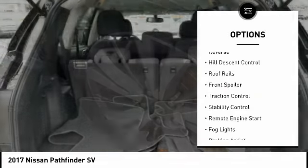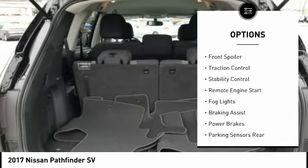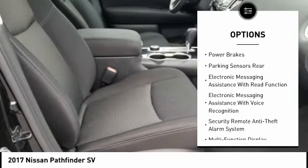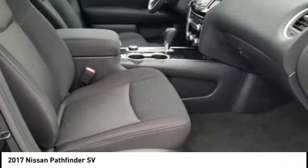Power windows with safety reverse, hill descent control, roof rails, front spoiler, traction control, stability control, remote engine start, fog lights, braking assist, power brakes.